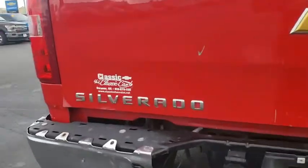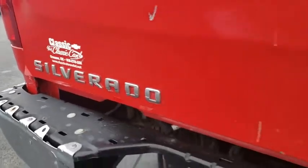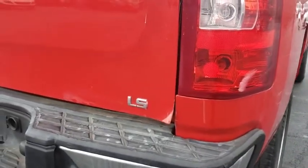Anti-lock braking system, stability control, traction control, power steering, adjustable steering wheel, cruise control.